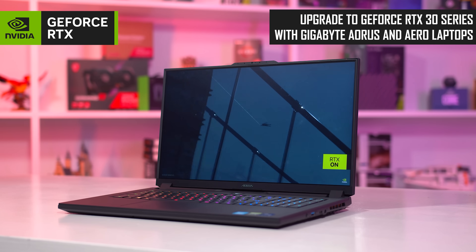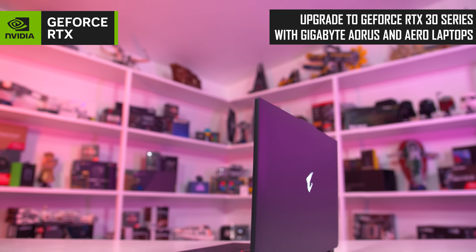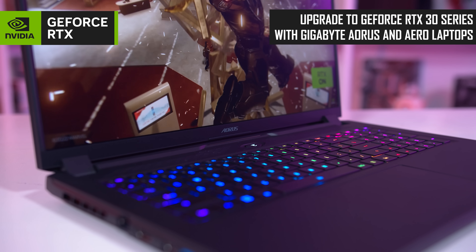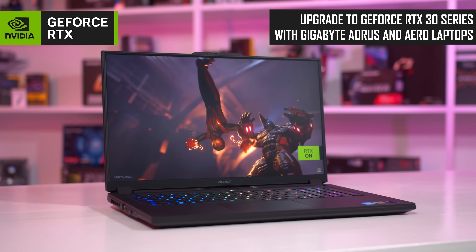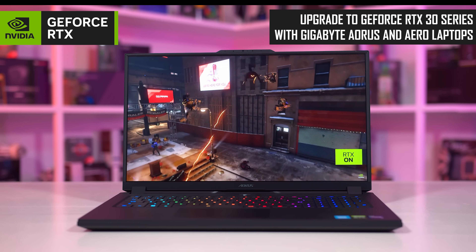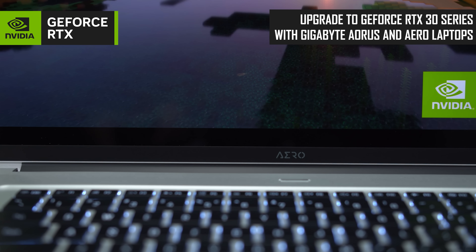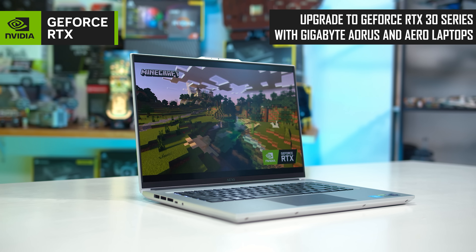Today's video is sponsored by Gigabyte and their Aorus and Aero RTX 30 series laptops. These excellent machines for gamers and creators are powered by up to an NVIDIA GeForce RTX 3080 Ti and up to Intel Core i9 processors. Gamers will be interested in the Aorus 17X featuring high-performance GeForce RTX graphics, support for DLSS and ray tracing, a super-fast 360Hz display and heaps of cooling power. For creators, check out the Aero 16 with its 4K OLED display, portable form factor and efficient GeForce RTX GPU. Learn more via the links below.